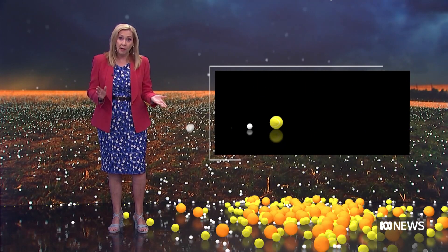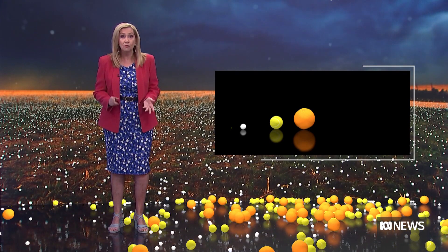Then there's ping pong ball or golf ball size hail. That will definitely dent your car, damage crops and likely crack glass. Tennis ball and grapefruit size hail can cause serious injury to people and extensive damage to property. Cars, windscreens and tile roofs can smash, and along with high winds and heavy rain, there will be widespread destruction.